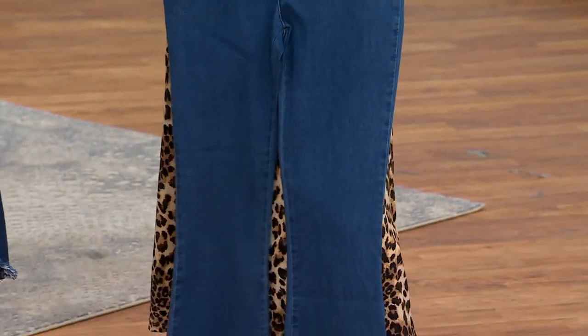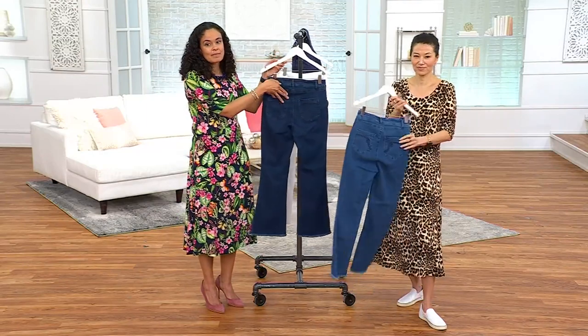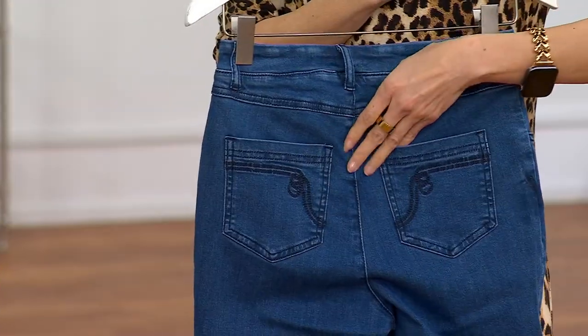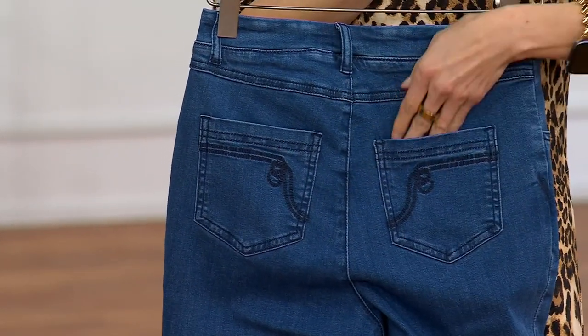Pockets, right? Nice ones in the front and also in the back. These are Renee's patented back pockets, patented by the US government, designed to uplift and give you the illusion of a more rounded behind.